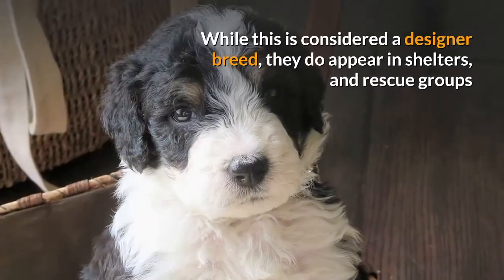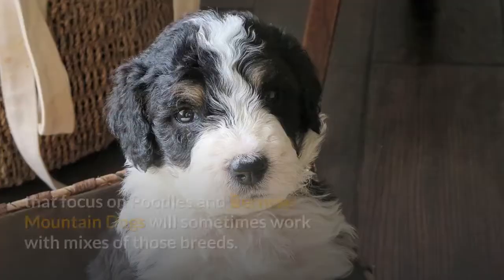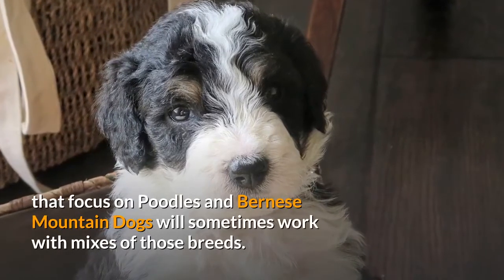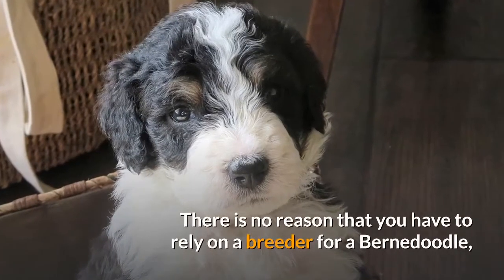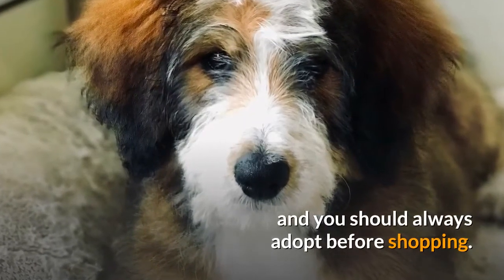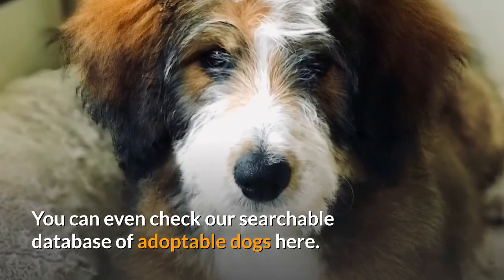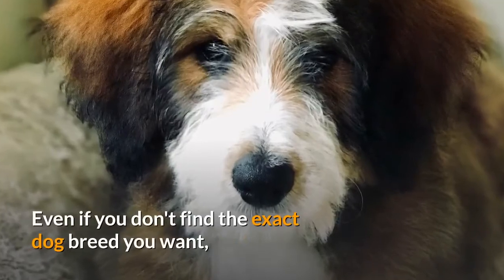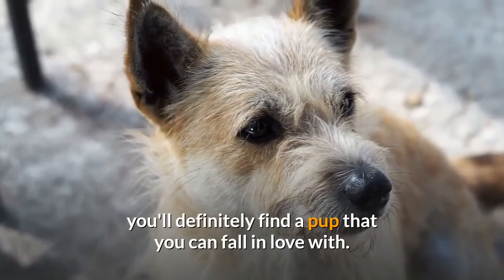While this is considered a designer breed, they do appear in shelters, and rescue groups that focus on Poodles and Bernese Mountain Dogs will sometimes work with mixes of those breeds. There is no reason that you have to rely on a breeder for a Bernadoodle, and you should always adopt before shopping. You can even check a searchable database of adoptable dogs — even if you don't find the exact breed you want, you'll definitely find a pup that you can fall in love with.